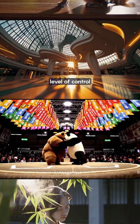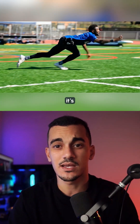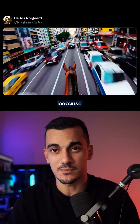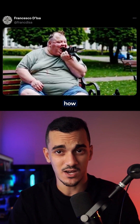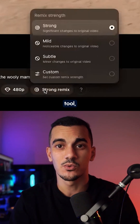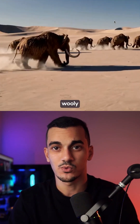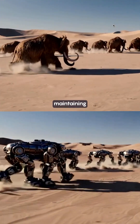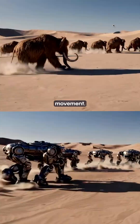What sets Sora apart is the level of control it gives you. Sure, it's not perfect — it still struggles with things like physics and realism because it doesn't fully understand how objects interact in the real world. However, it excels in several other areas. For example, using the remixing tool, you can transform a video of woolly mammoths into robots with a simple text prompt, while maintaining the original environment and camera movement.